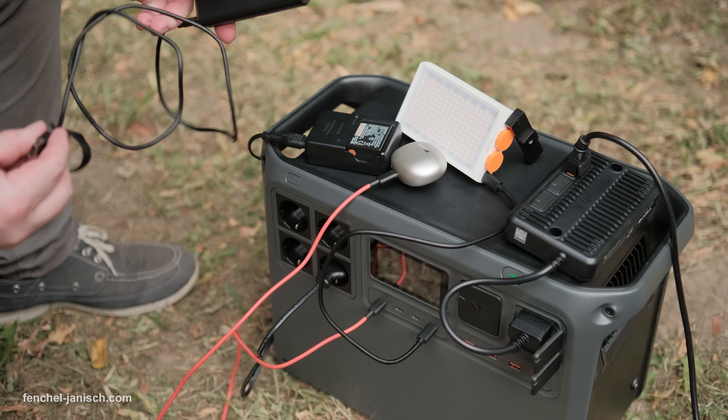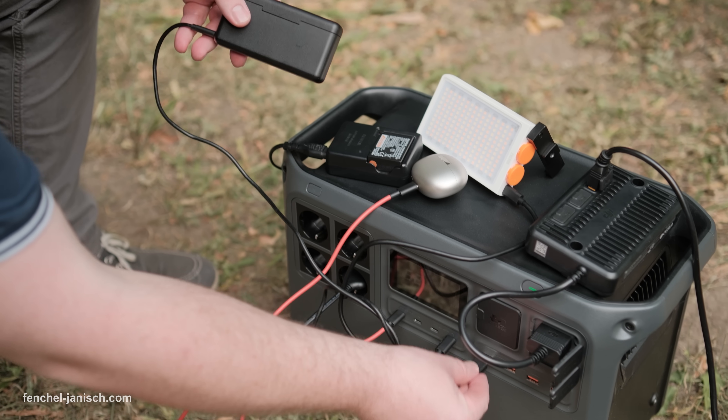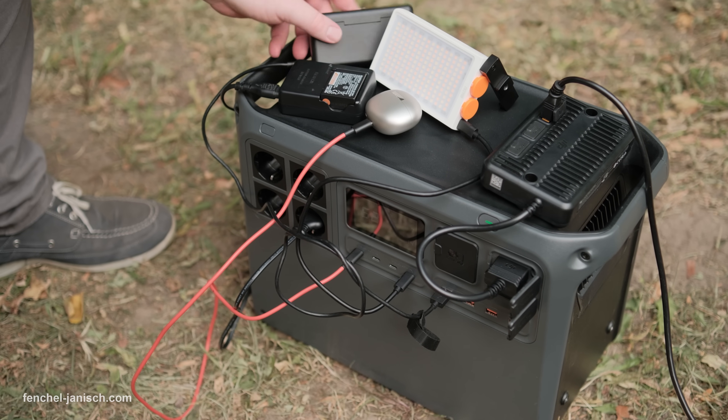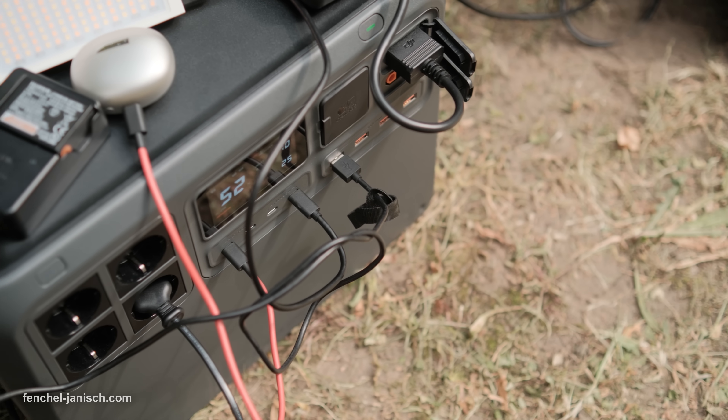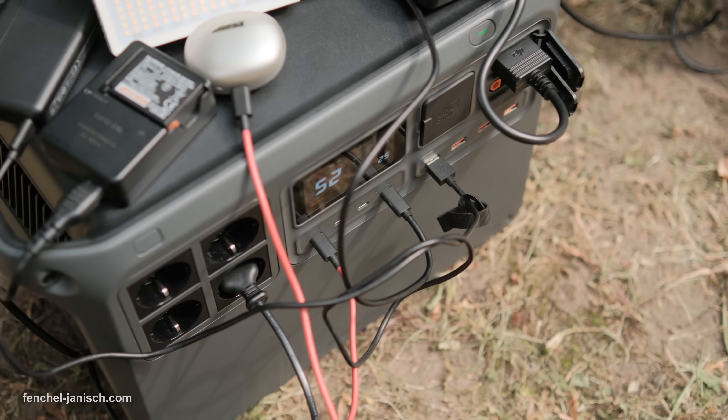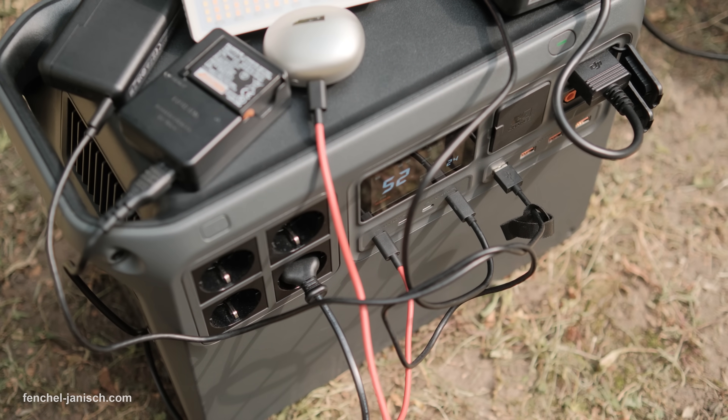Despite its high power, it operates quietly at under 29 decibels in standard charging mode, making it very quiet on sets or in living spaces. The LFP battery cells maintain 80% capacity after 4000 cycles — about 10 years of use.